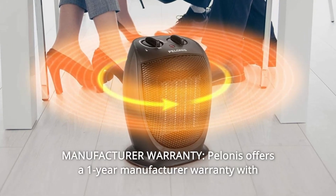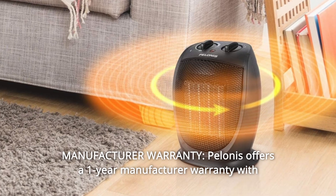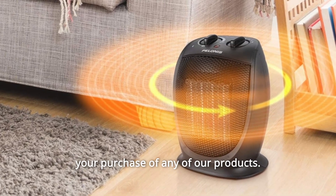Number 6: Manufacturer Warranty. Pelinus offers a one-year manufacturer warranty with your purchase of any of our products.